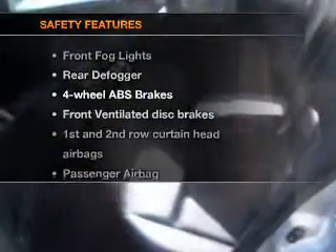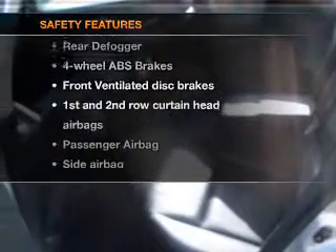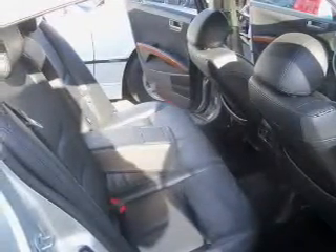If safety is a high priority, rest assured knowing that these top safety components are included: front ventilated disc brakes, passenger airbag, side airbag, and curtain head airbags. Our website offers more information on all of our vehicles. Call us today to start test driving.